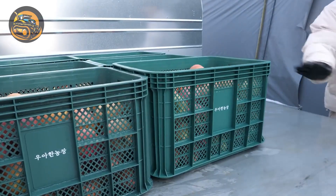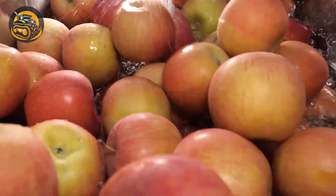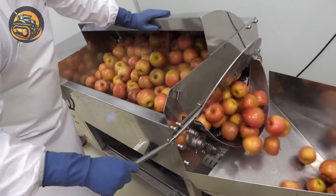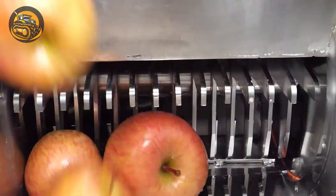Once these apples are harvested, they'll take a quick trip to the pressing factory to be transformed into delicious apple juice. Who here loves a refreshing glass of apple juice? Let us know in the comments below.